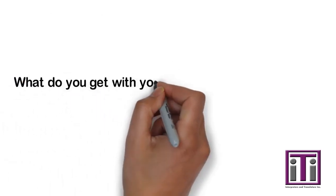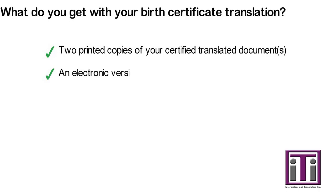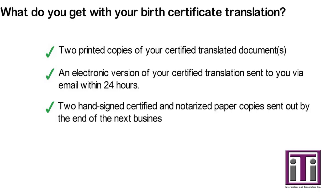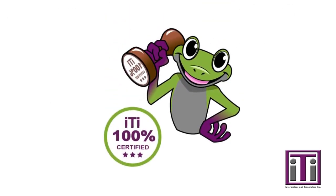What do you get with your birth certificate translation? We make the translation experience fast, easy, and 100% confidential.